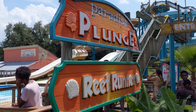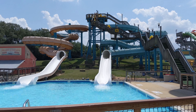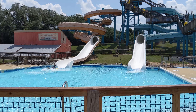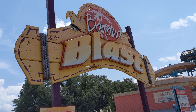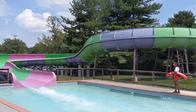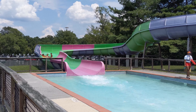Next up are another pair of slides: Paradise Plunge and Reef Runner. They're pretty much the same other than the direction they turn you. You ride on a tube as you twirl down the covered slides with a few open-air spots along the way. If you want another four-person raft ride, there's Bahama Blast — a long snaking slide that's mostly covered but has a few open-air spots where you get water dumped on you from a waterfall.